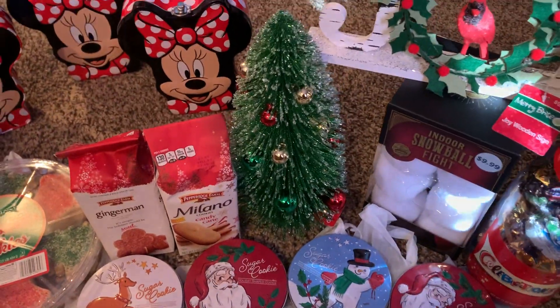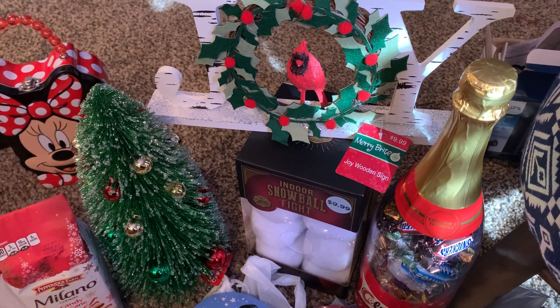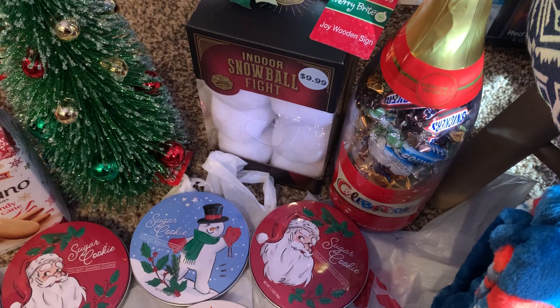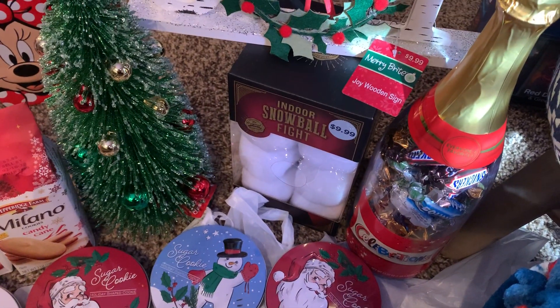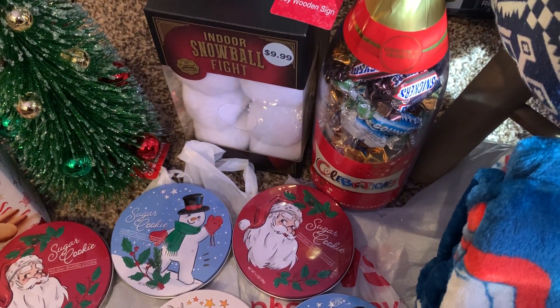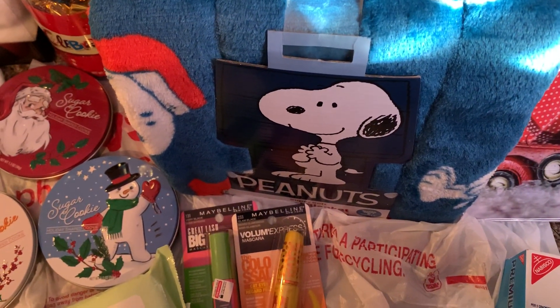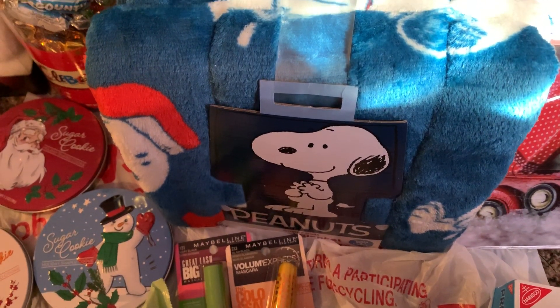This Christmas tree was $2.49, and also the joy sign with the cardinal bird in it — $2.49. These little snowball fight figures — $2.49, regular $9.99 on all three of those: the Christmas tree and the joy sign. The Celebrations Candy is $2.49. Here's some kids' Peanuts travel blankets, they're $3.37 each.